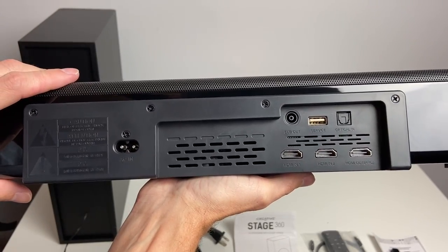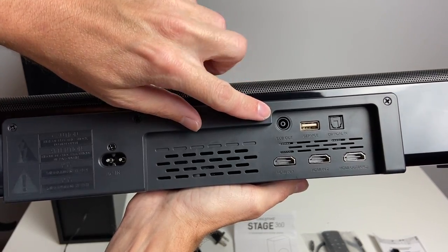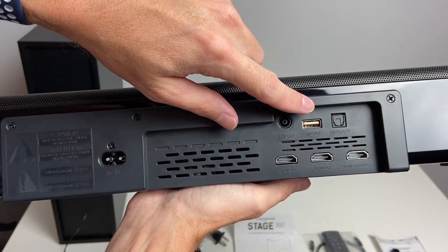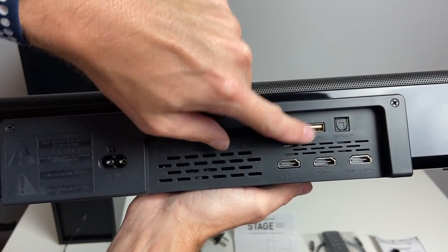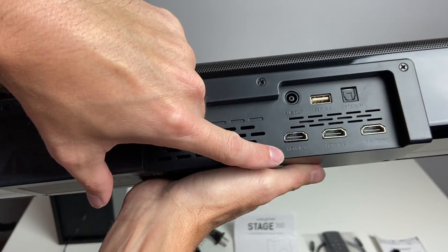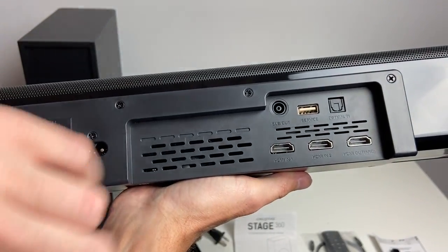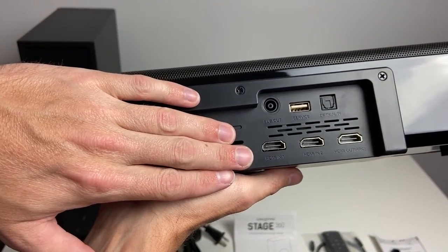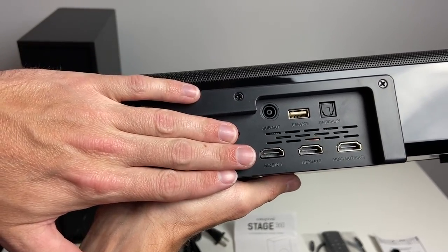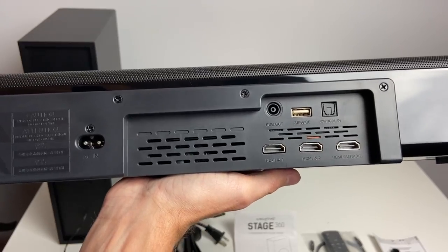Taking a look at the back of the soundbar, you can see the inputs. We have our power input, an output for the subwoofer, a USB port that says for service only, and an optical in. We also have HDMI ports — HDMI 1, HDMI 2, and HDMI out ARC. An HDMI cable is not included, so you'll have to supply your own, but you can use the included optical cable if your TV has that on the back.